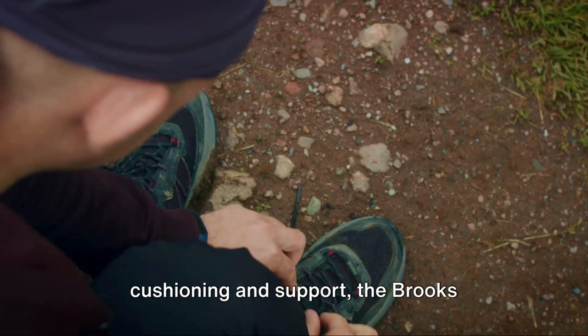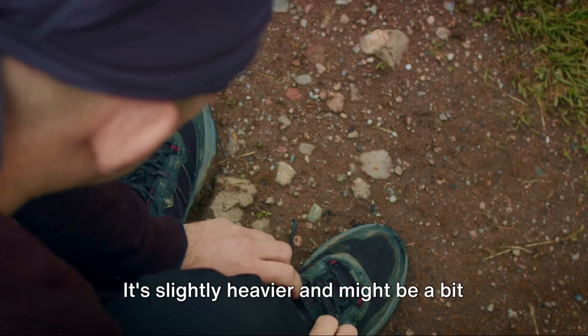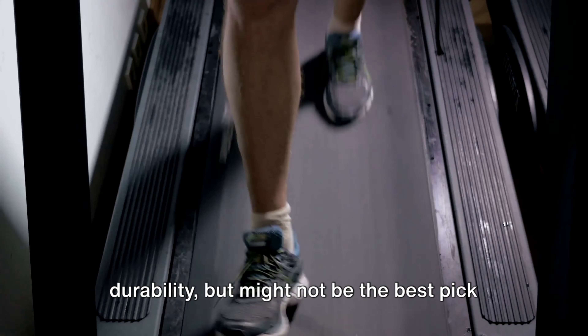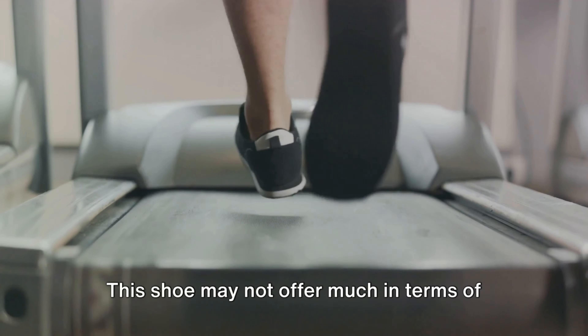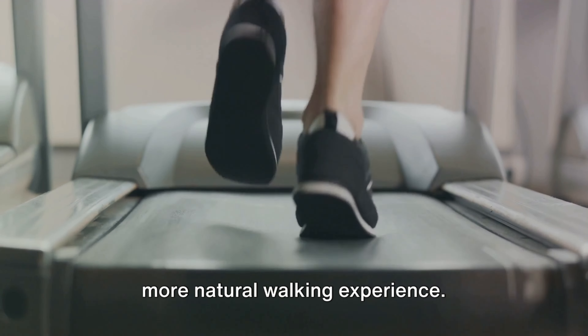If you're looking for a balance of cushioning and support, the Brooks Glycerin 20 could be your ideal shoe — slightly heavier and more expensive, but the quality makes it worth it. The Hoka Anacapa 2 Low GTX also appears again for its comfort, durability, and waterproof features, though it may not be the best choice for dry climates. The La Sportiva Spire GTX offers excellent stability and durability for rugged hiking but might not suit warm climates. Finally, the Vibram V-Trail 2.0 provides a close ground connection for those who prefer a more natural walking experience, though it offers less protection and support.